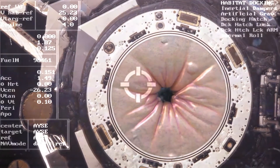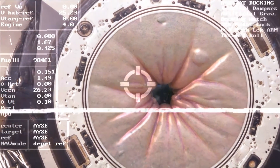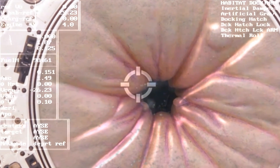Station on two for Dragon, beginning approach. All latch capture switches are open and you're go for SSRMS mode to limp. Houston copies, voting to limp and work.